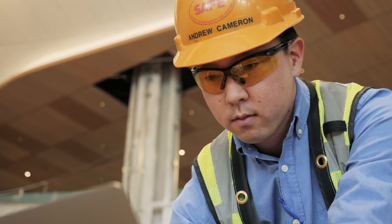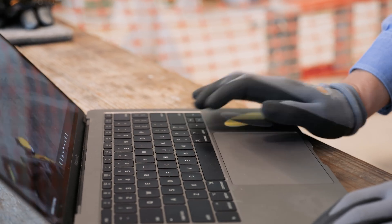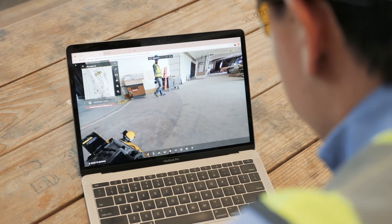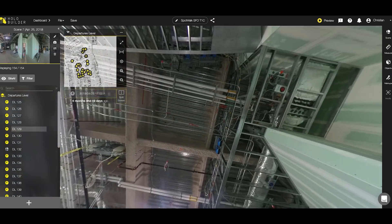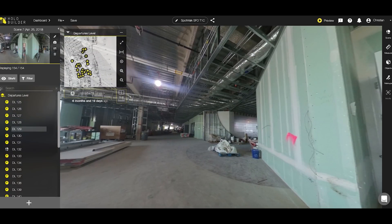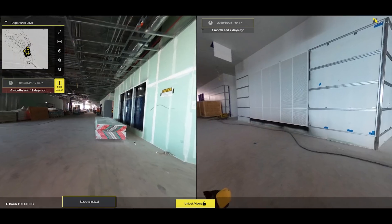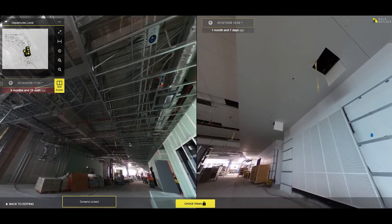With the SpotWalk and HoloBuilder platform, we at Pencil Phelps are now able to deliver a single source of truth to both our owner, stakeholders, and trade partners, where we can then quickly assess why something is in the condition it is and better deploy resources to solve and course correct that issue.